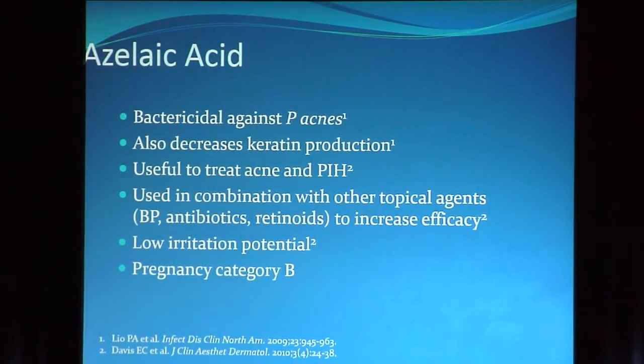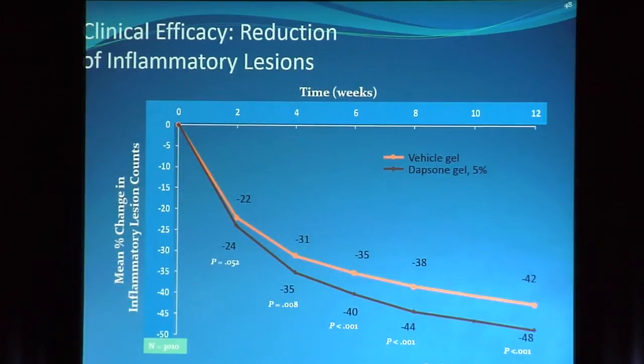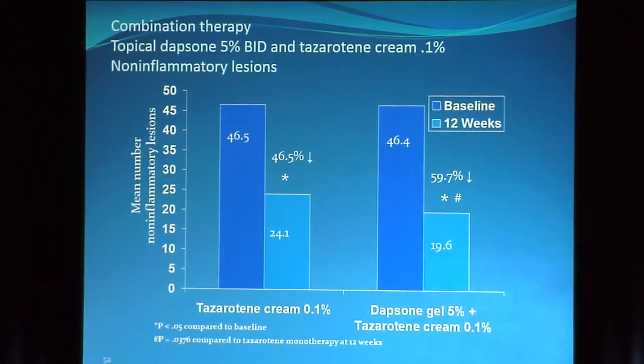Azelaic acid is a little bit weaker than the other drugs discussed. It is active against P. acnes, decreases keratin production, may treat both post-inflammatory hyperpigmentation and acne simultaneously, and perhaps its most compelling argument is pregnancy category B. Topical dapsone has been around a long time. Orally it has a lot of problems, but topically it's highly effective — anti-inflammatory activity is thought to be its mechanism of action. Although antimicrobial for leprosy, it does not seem to kill P. acnes. The topical formulation is considered quite safe, with a 48% reduction in inflammatory lesions at end of study.